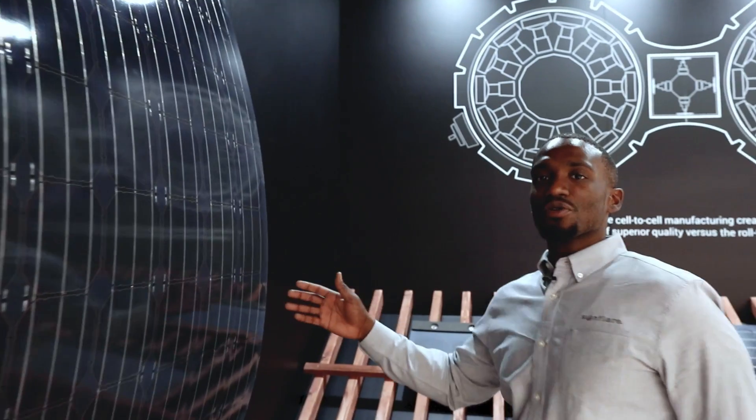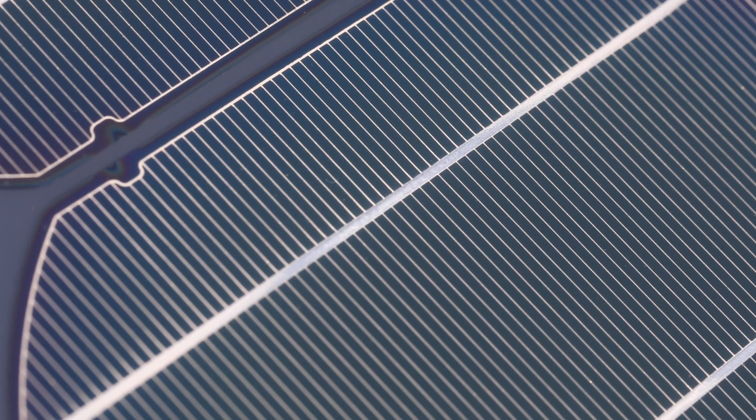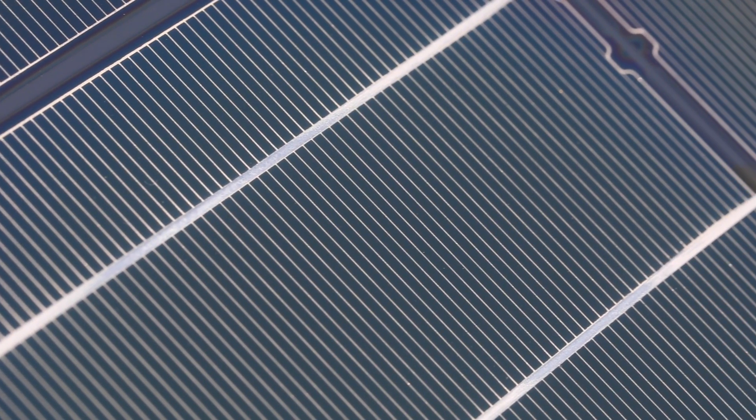This is our commercial 60-cell module. It's 65 inches in length and 35 inches in width. The base technology is centered around CIGS technology — that's copper, indium, gallium, and selenide. Our manufacturing process is very precise and uniform. That's how we create high-yield, high-efficiency, thin-film modules.